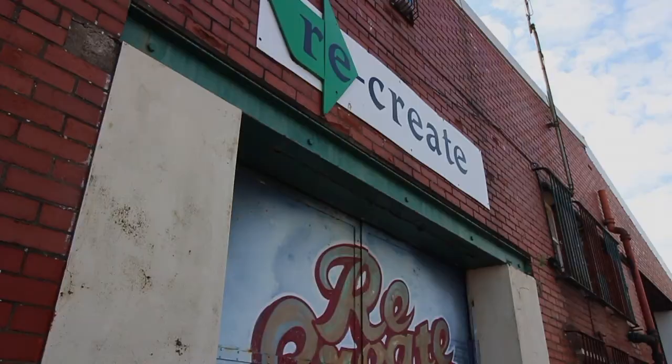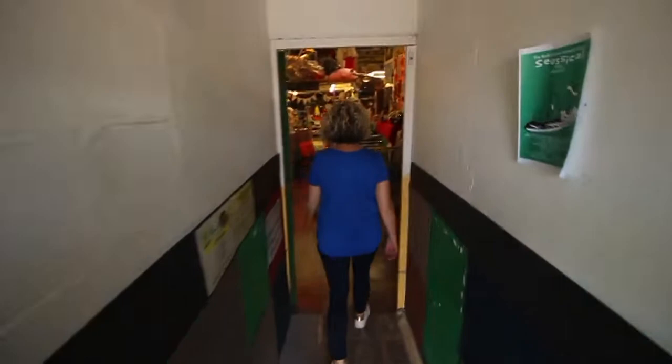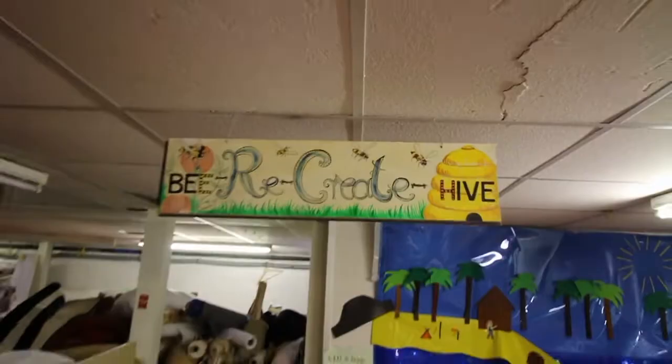Have you ever wondered where schools and play groups get all their bits and pieces for their craft projects? Well, it's not a secret anymore. The Cardiff Recreate Scrap Store have invited us to take a look inside where you find all their supplies, and it's all under one roof.